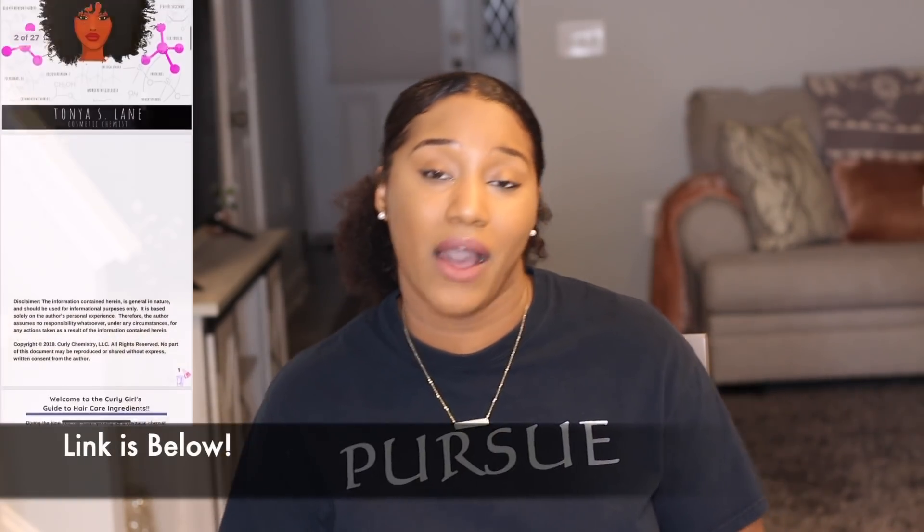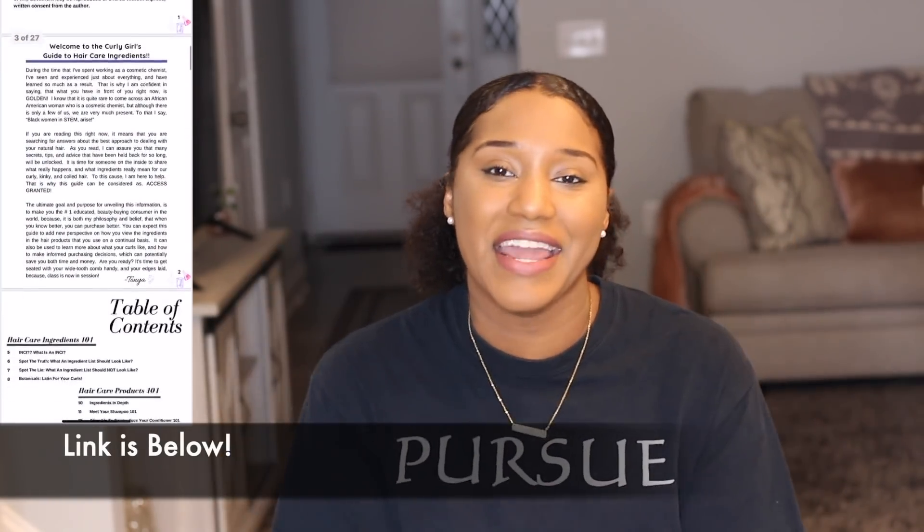Versus from a random person talking about something they saw on Google. Anyway, I love you guys so much — be sure to check out the Curly Chemistry hair care ingredients guide if you haven't done so already; I'll have a link below. And if you're interested in starting a hair care line, you can work with me one-on-one — I'll link that below as well. Alright guys, I love you, I'll see you soon!